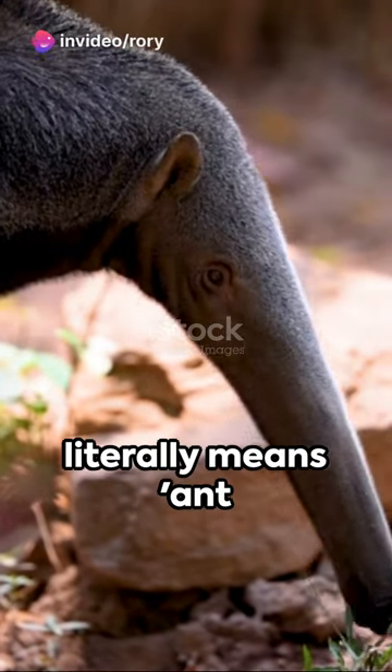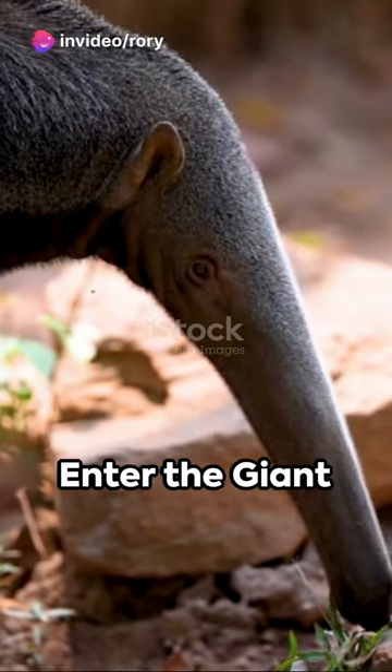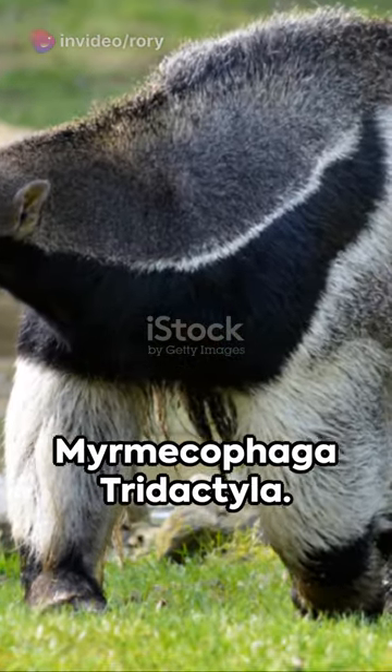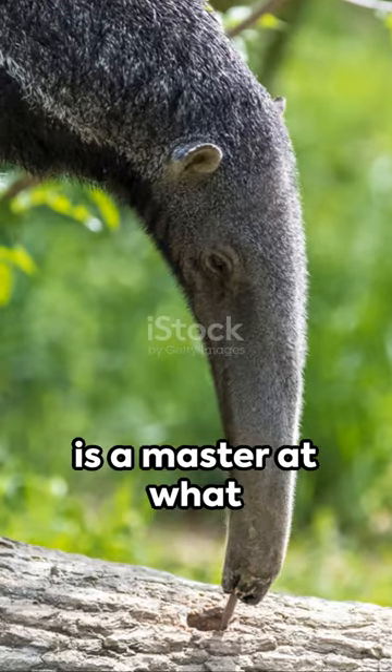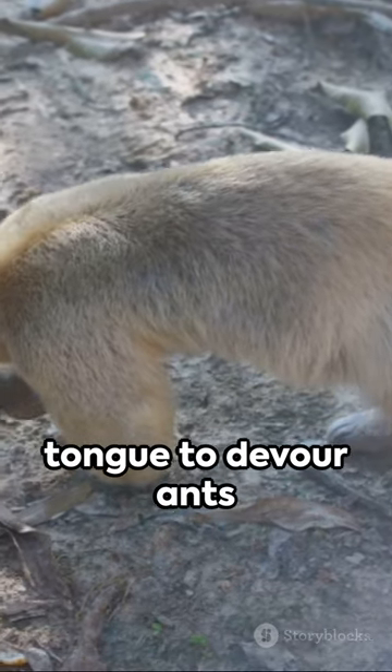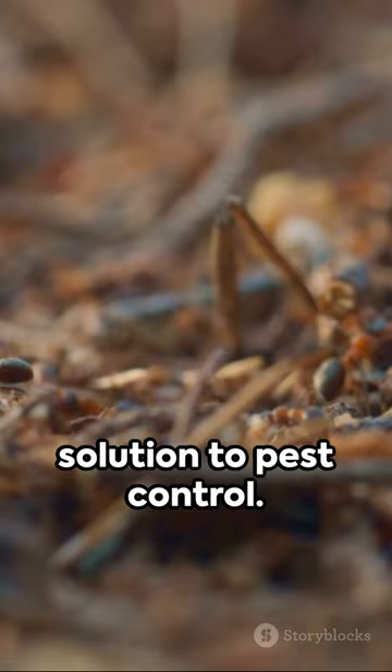Picture this: a creature whose name literally means ant-eating with three fingers. Enter the giant anteater, or scientifically, Myrmecophaga tridactyla. This quirky mammal is a master at what it does, using a long snout and a sticky tongue to devour ants and termites. It's nature's unique solution to pest control.